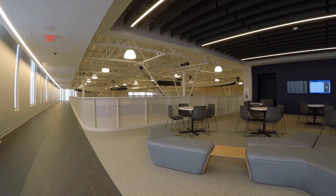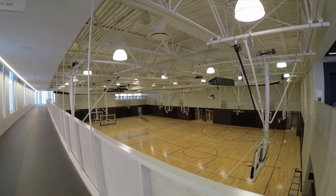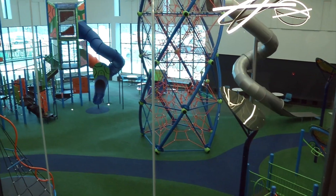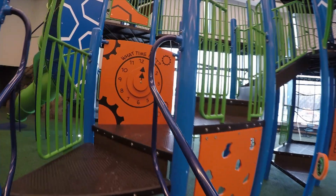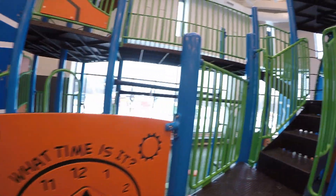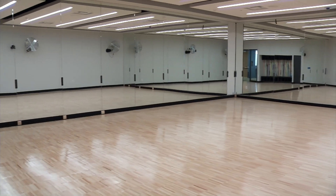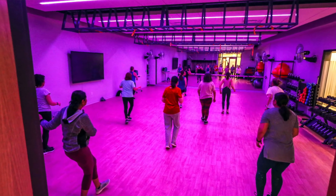In the active wing we have an indoor walking track, two gyms where we program basketball, pickleball, open gym, and all different kinds of activities. We have an indoor playground for kids to be able to burn their energy off, and then we have class space for youth and adults for active type classes like dancing or Zumba.